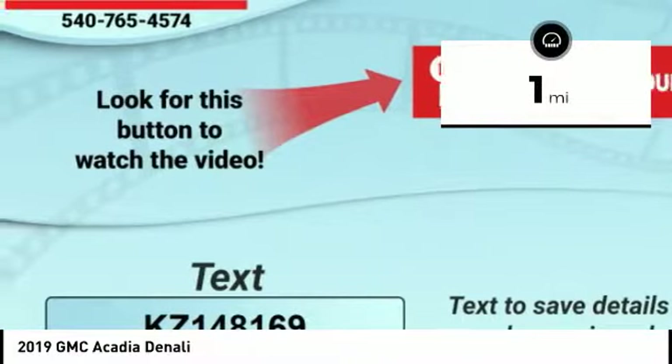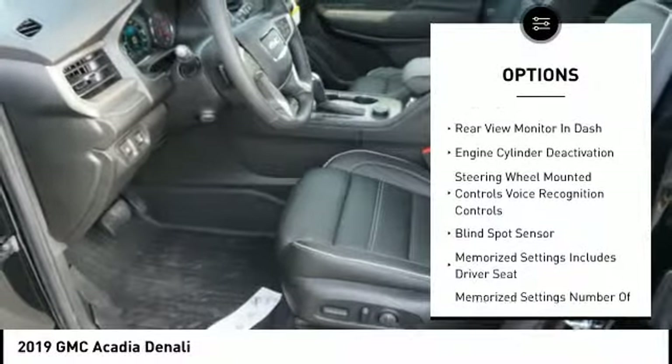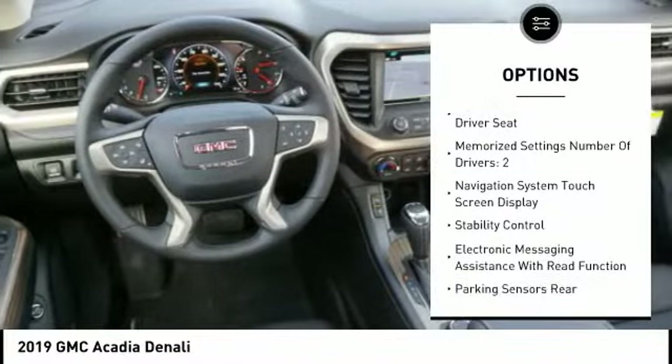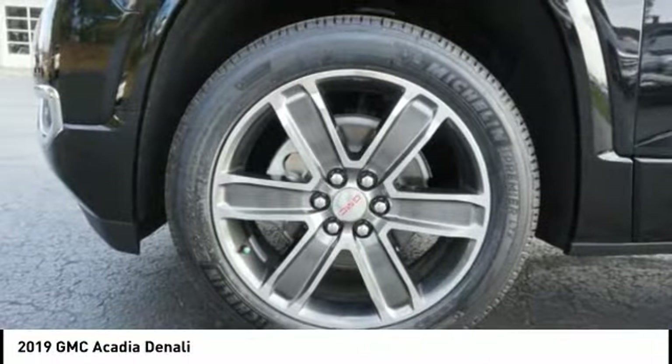This vehicle has less than 100 miles. Here are some of this vehicle's great options: power sunroof, anti-lock braking system, Bose sound system, remote engine start, steering wheel audio controls, backup camera, leather trim seats, stability control, power driver's seat, and power passenger seat.